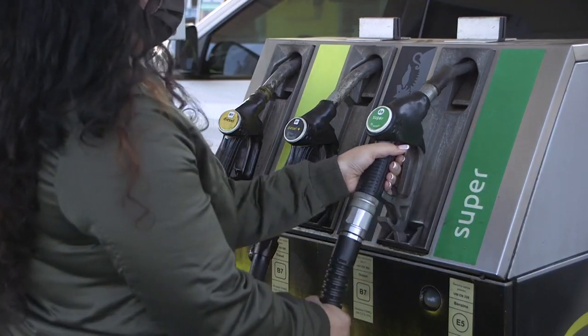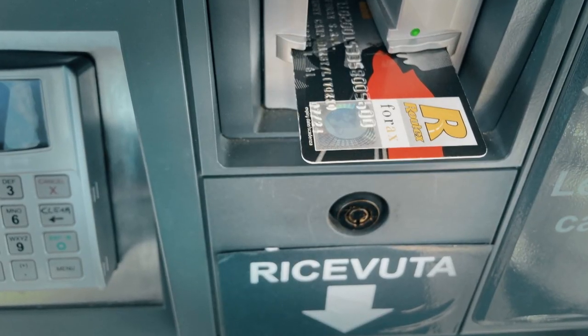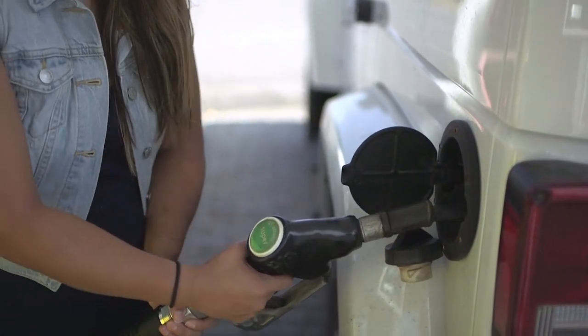If you decide to use any of the self-service pumps, first you insert your credit card into the card machine located in the center of the self-service station. You will then be prompted to enter your assigned 4-digit PIN. This process is the same if you are using any credit, debit, or gas card.